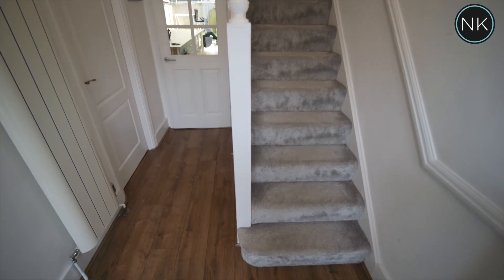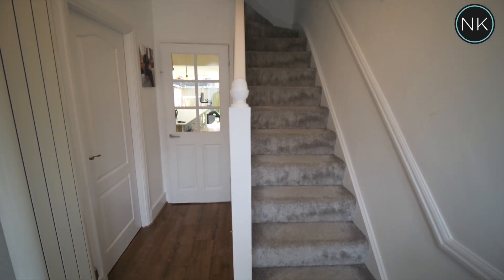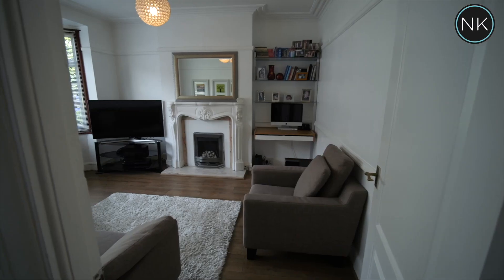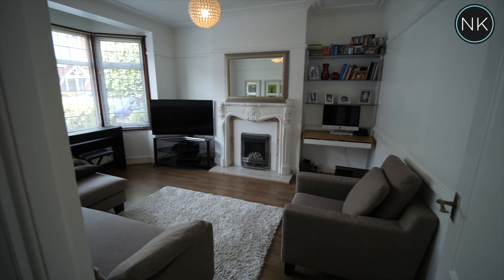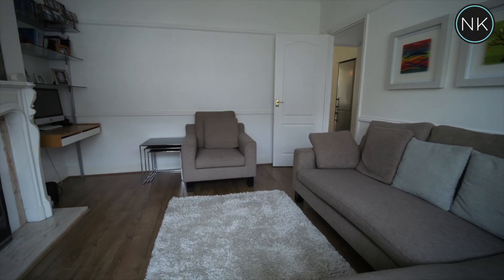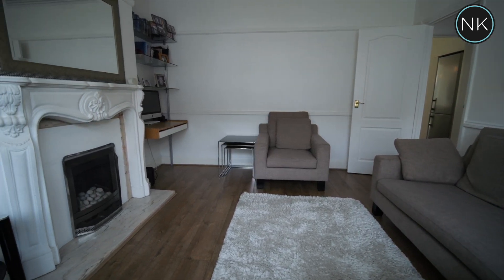The entrance hall has a lovely neutral palette in terms of colour, laminate flooring and access into all rooms. What a nice feel this lounge certainly has — feature fireplace, laminate flooring and of course a lovely centre rose with matching coving.